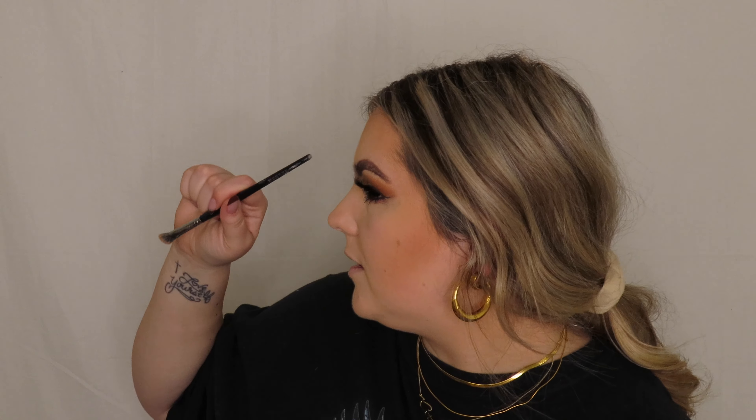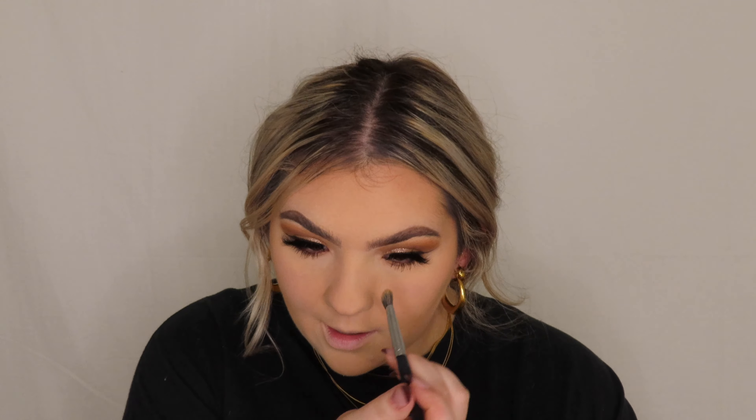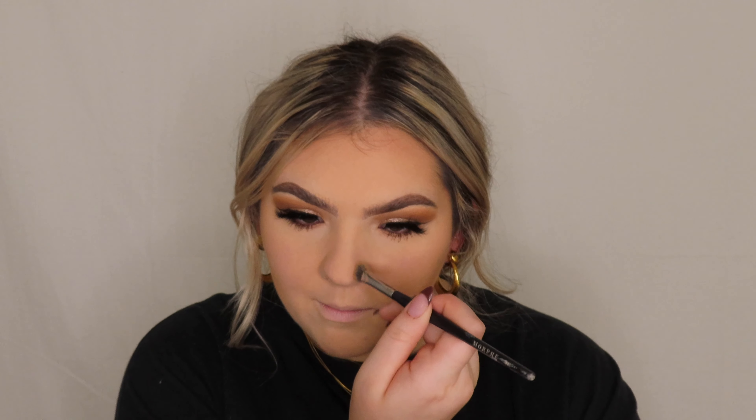I'm not big on nose contour — most of the time I don't even do it. I'm really not mad at my nose. I have a good side profile with my nose and I have such a round and large face that if my nose was super skinny I'd be very unproportioned. I know a lot of people like the skinny nose look but it's not anything I'm insecure about, so I don't always find it necessary. But sometimes if I have a little more time to spend on my makeup you might as well just do the extra step.